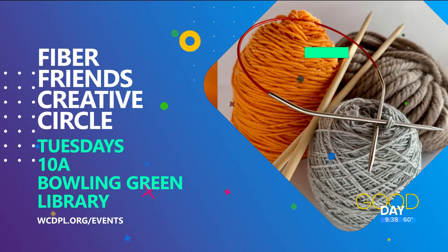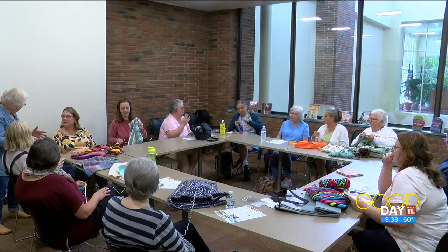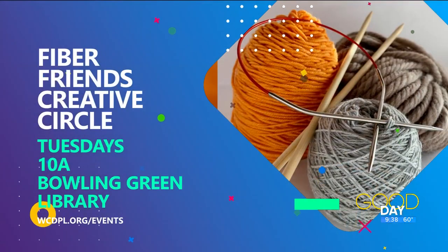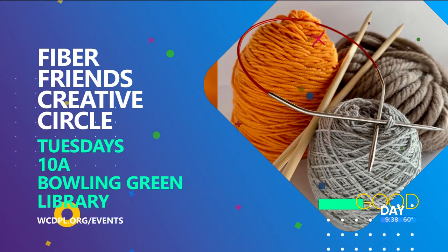Sometimes people forget that those resources are available to them and they automatically hop on their phone and order something on Amazon, but you can just go down the street and pick these up — and maybe discover a new interest you didn't even know you had. I started on knitting needles I borrowed that weren't even my own, and then grew into getting my own needles. We have all the things you'll need — the expertise, the books, tutorials, and resources. So head over to the Wood County Library in Bowling Green on Tuesdays at 10 o'clock, make some fiber friends, and get into your creative circle!